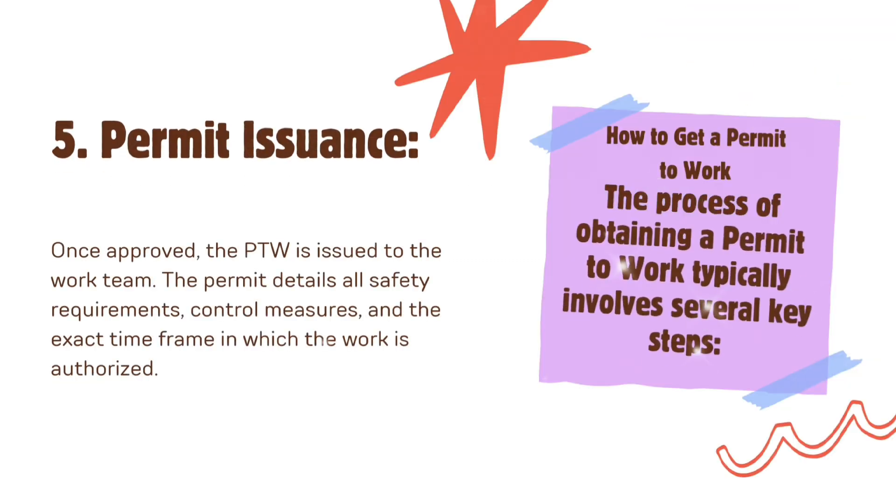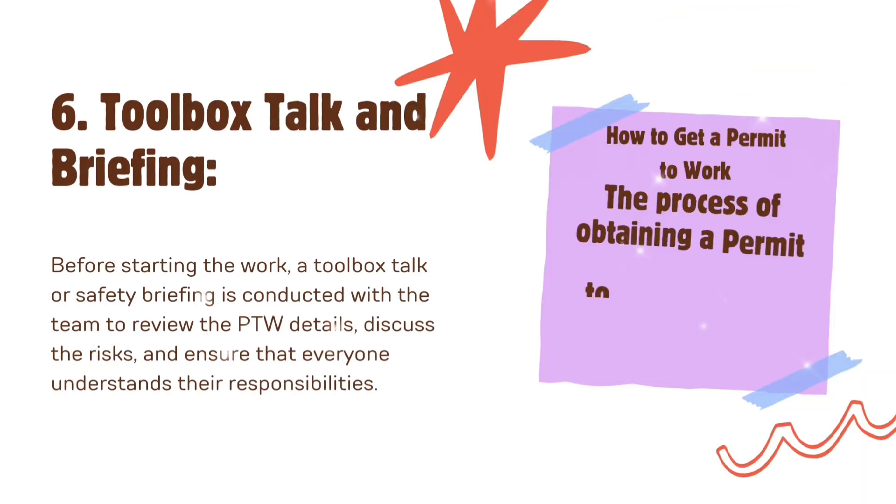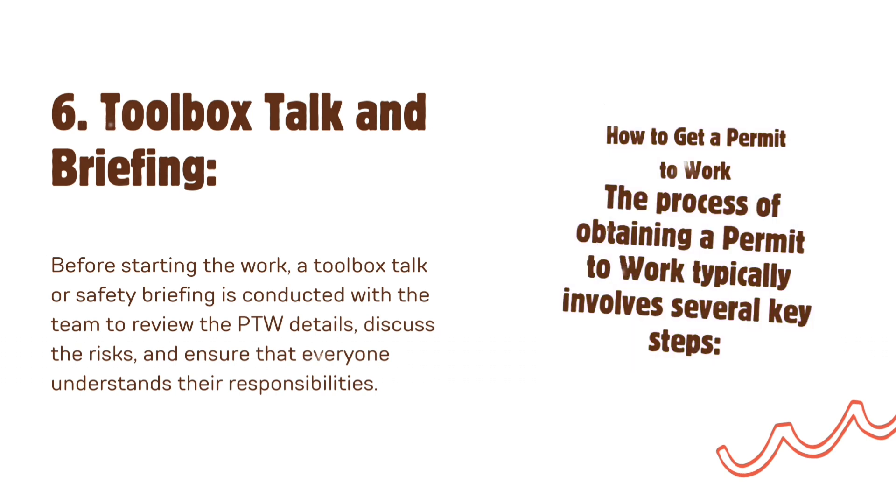Fifth, permit issuance: once approved, the PTW is issued to the work team. The permit details all safety requirements, control measures, and the exact time frame in which the work is authorized. Sixth, toolbox talk and briefing: before starting the work, a toolbox talk or safety briefing is conducted with the team to review the PTW details, discuss the risks, and ensure that everyone understands their responsibilities.